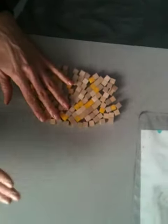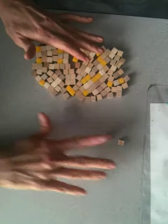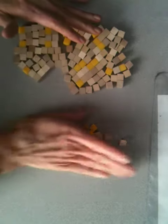Ready? We are going to count to 100 by 1's so that you can do it too, and we're going to do it like this. 1, 2, 3, 4, 5, 6, 7, 8, 9, 10,